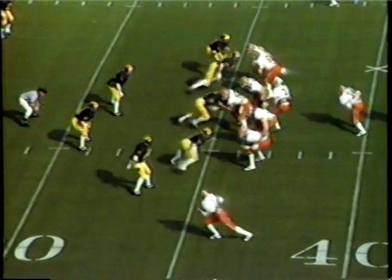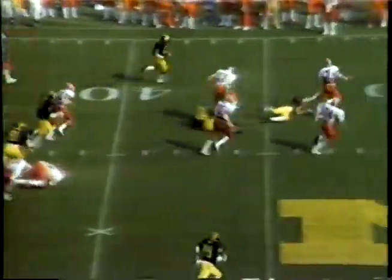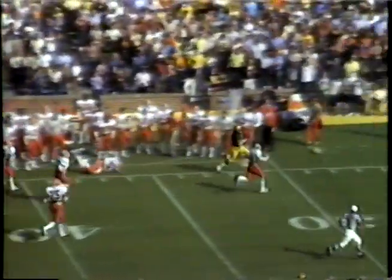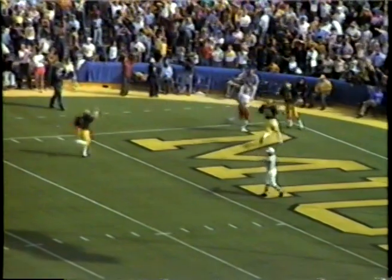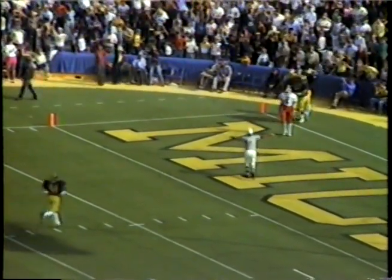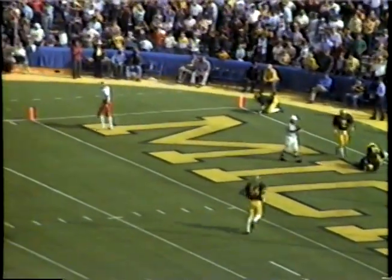They try to come out with a six-pointer here. Laufenberg scrambling around, trying to get away from a Michigan tackler, waits, fires one up the field, and it is intercepted by Bostic at the 15, to the 20, to the 25, to the 30, to the 35, to the 40, to the 45, to the 50. Laufenberg has a shot at him, missed him — he's down the far sideline but he is out of bounds. He stepped out of bounds back at about the 35-yard line. Keith Bostic with a tremendous interception.